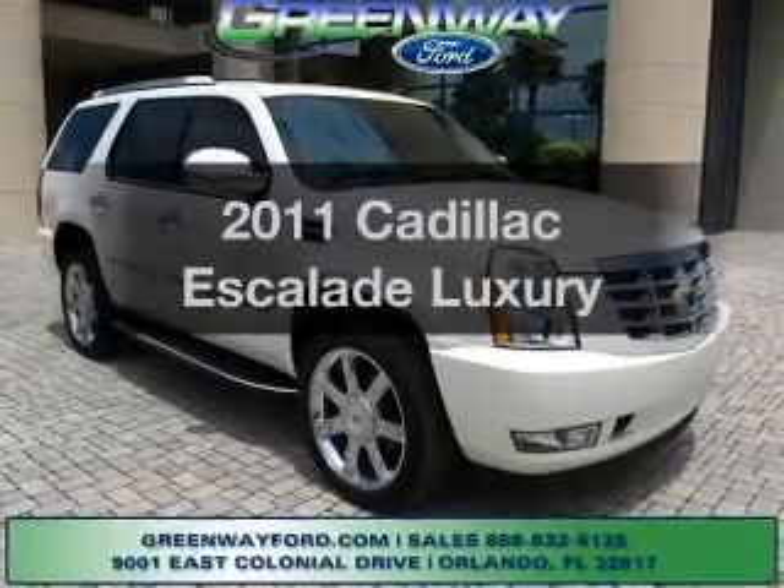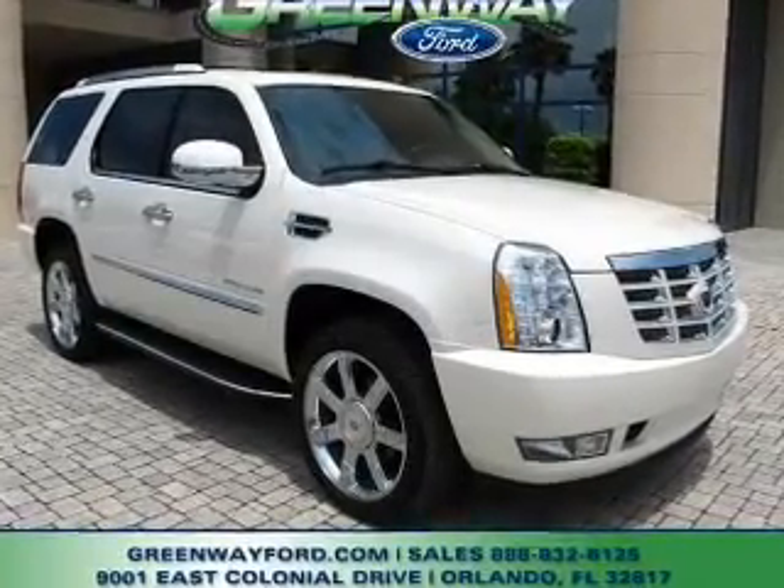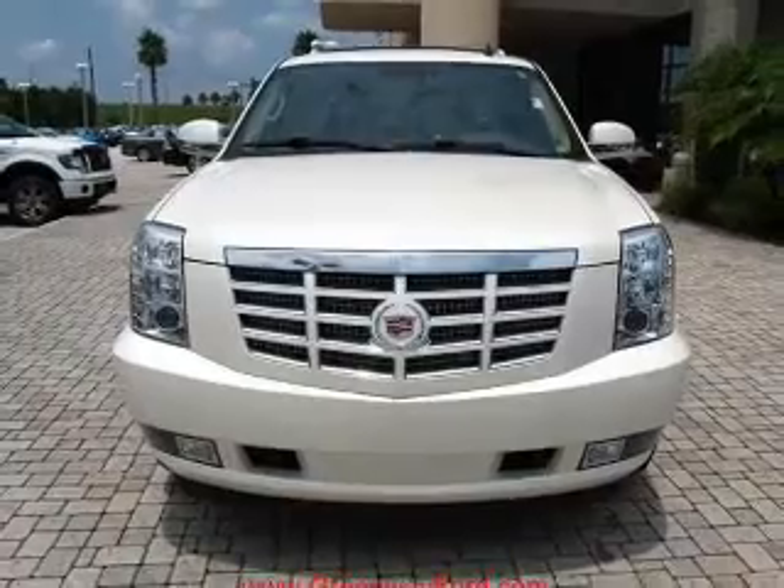Introducing the 2011 Cadillac Escalade — travel the roads in style and comfort in this great vehicle.